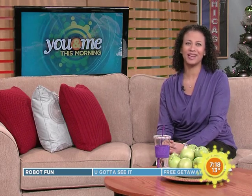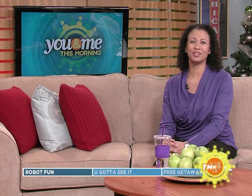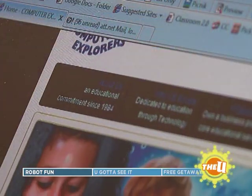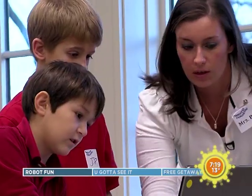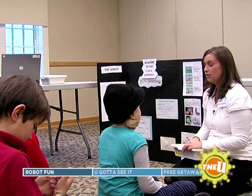25 years ago, Computer Explorers was set up to help children learn about computers and technology, and they're still challenging the minds of the little ones. Computer Explorers is a company over 25 years old. It started by delivering technology programs to preschoolers, and then expanded to meet the needs of school-aged children.